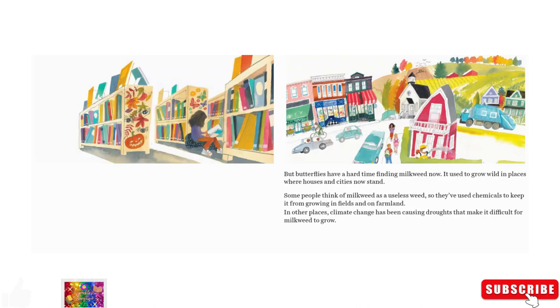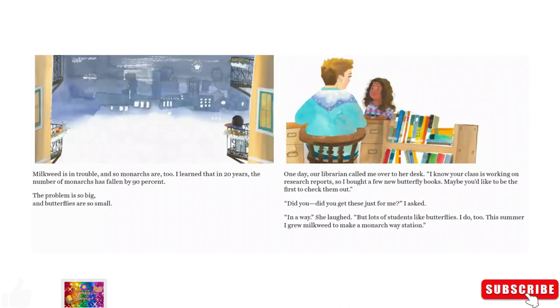But butterflies have a hard time finding milkweed now. It used to grow wild in places where houses and cities now stand. Some people think of milkweed as a useless weed, so they've used chemicals to keep it from growing in fields and on farmland. In other places, climate change has been causing droughts that make it difficult for milkweed to grow. Milkweed is in trouble and so monarchs are too. I learned that in 20 years the number of monarchs has fallen by 90 percent.